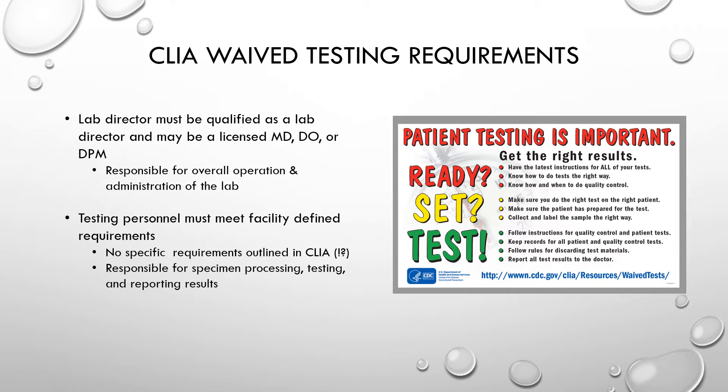Requirements for CLIA waived testing personnel include having a qualified lab director — a licensed MD, DO (doctor of osteopathy), or DPM (doctor of podiatric medicine). That lab director is responsible for the overall operation and administration of the lab performing waived testing.